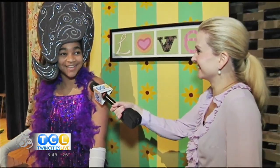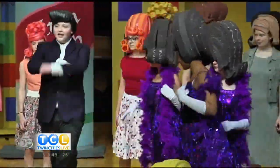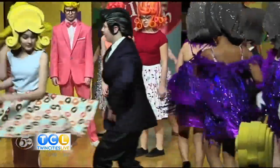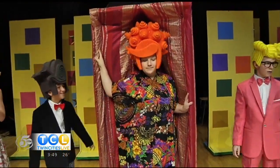How does the headpiece feel on your head? It's so heavy, but it's really worth it to pull off the part. Do you love doing this? Yeah, I actually do dance, so it's really fun in musicals when they choreograph the dancing and it's related to what you do.